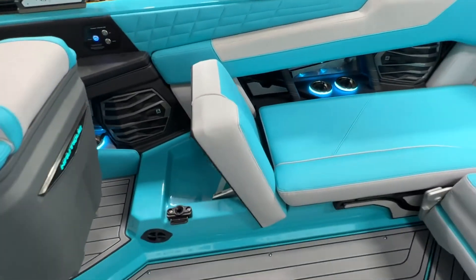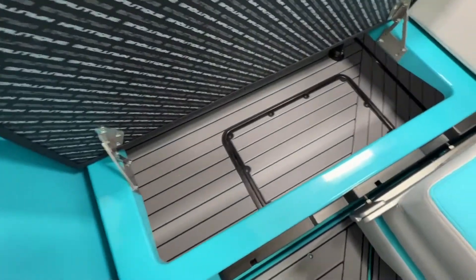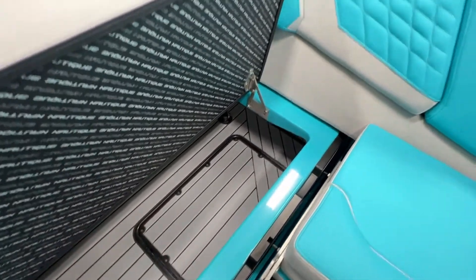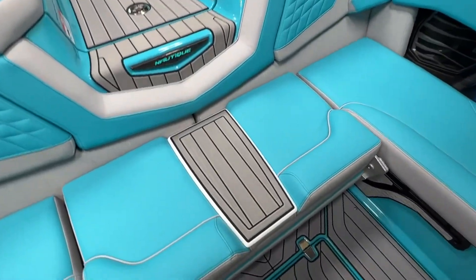On the starboard side we have wake view seating that opens up into storage, which continues into the back. Supplemental ballast bags sit below this hatch, and if you notice there's another hatch — that's where your rear corner ballasts are.